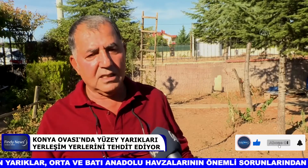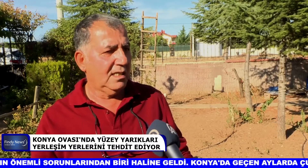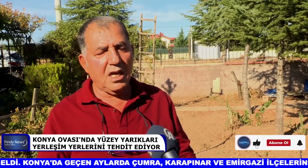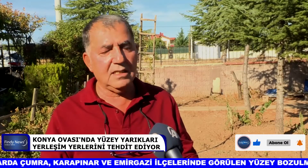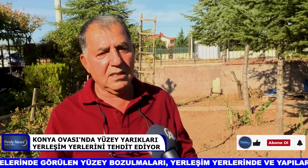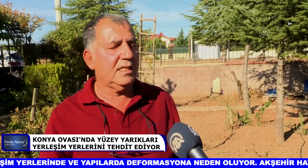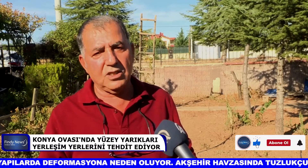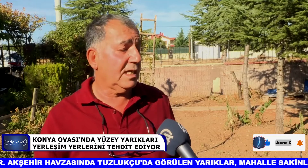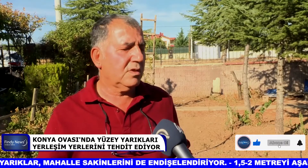Karapınar bölgesinde yaptığımız gözlemlerde, Adakale'de yıllık 5-10 santimetre arasında düşey çökme belirledik. Havzalarımız kelimenin tam anlamıyla yer altı su seviyesinin alçalmasına bağlı olarak çöküyor. Orta ve Batı Anadolu havzalarının tamamında neredeyse bu problem var. Çok fazla düşümün olduğu yerde, uygun zemin olan Konya havzasında, Karapınar havzasında, Akşehir-Afyon graben bölgesinde özellikle Bolvadin'de bu tip yüzey deformasyonlarına yaygın şekilde rastlıyoruz.